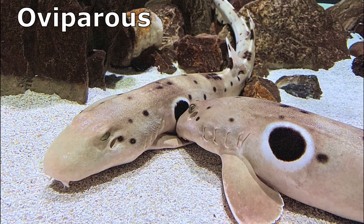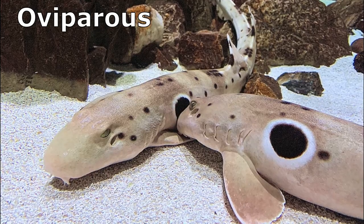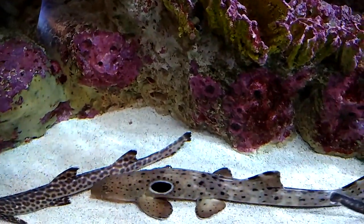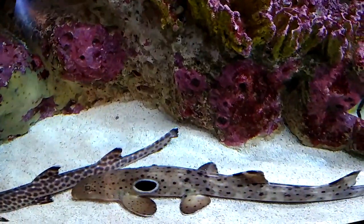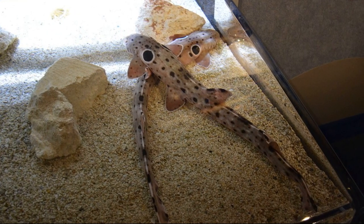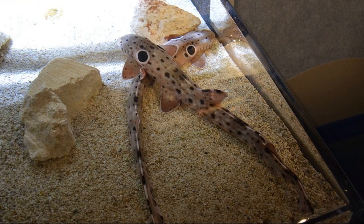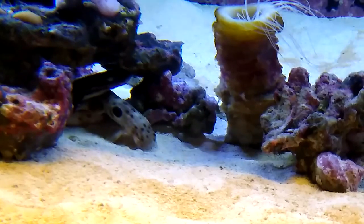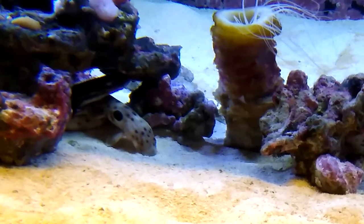Epaulette sharks are oviparous, meaning that they lay eggs. Two egg capsules are produced and deposited among coral at night by a female. A pair of egg capsules may be produced every 14 days, resulting in about 20 potential offspring per female per year. Eggs hatch after about 120 days.